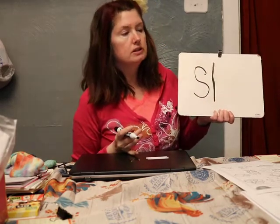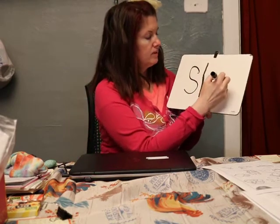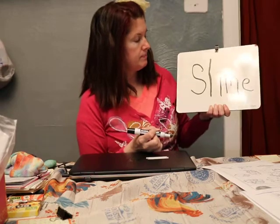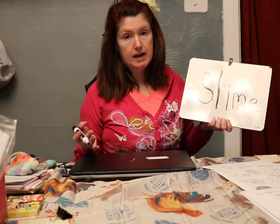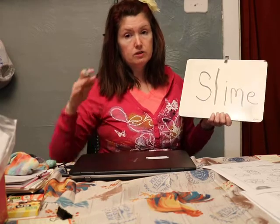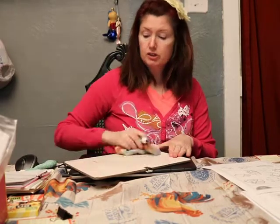SL together says sl, like slime. If we were at school maybe we could make some slime. Or that thing you play with outside on the playground — slide. When it's icy you have to be careful so you don't slip.